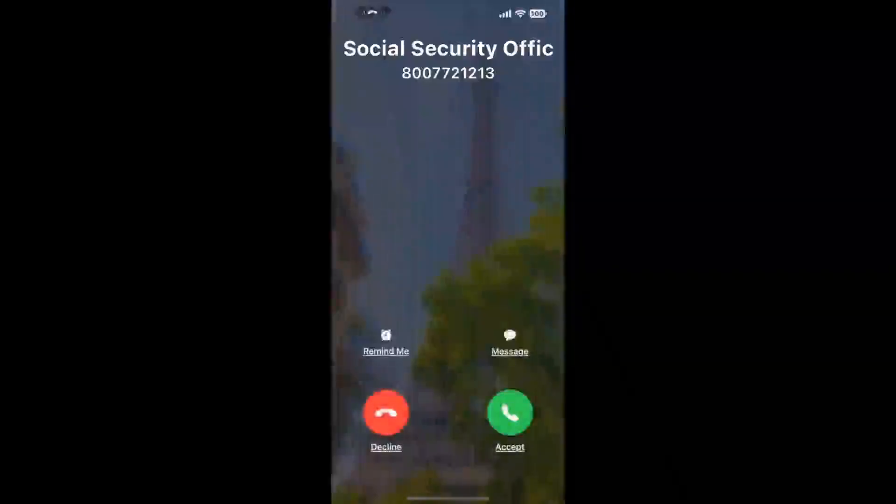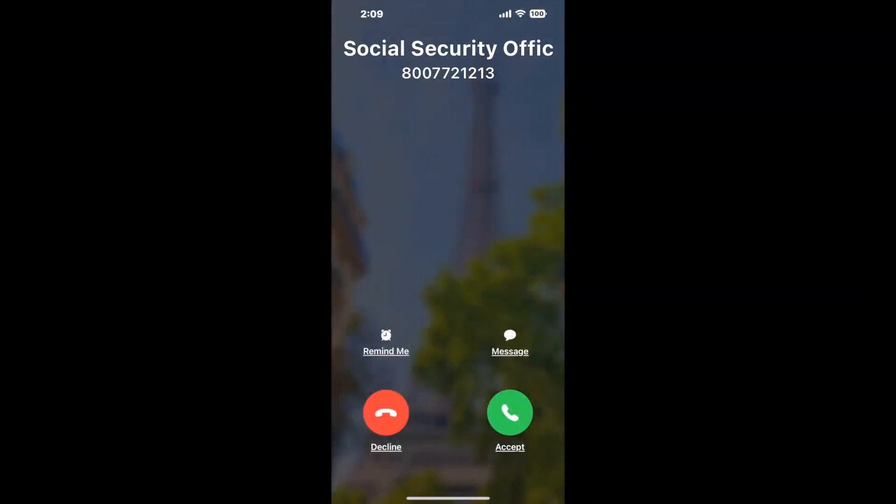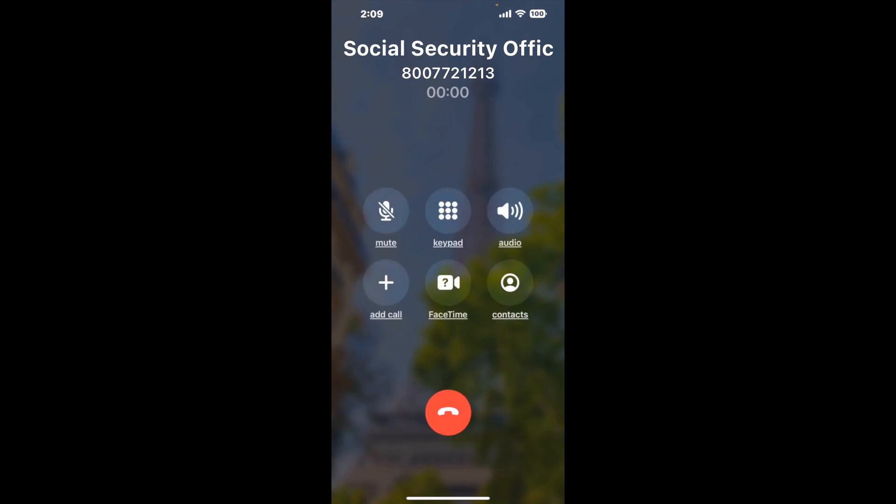Claimer can automatically call any phone line for you. It'll connect you directly to a human at Social Security Office 205N Marina, Prescott, AZ 86301. It dials the number and stays on hold for you while it waits for an agent to take the call. When it detects an agent, it'll send the call to your phone.